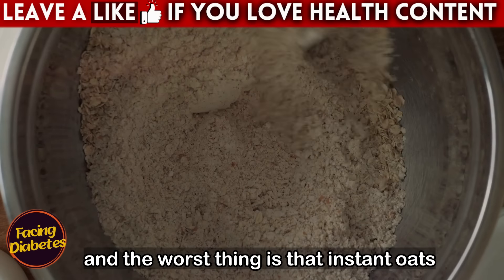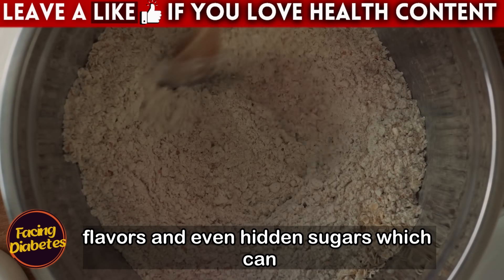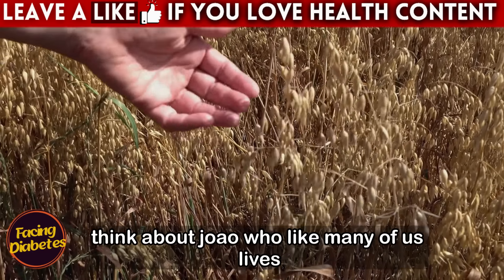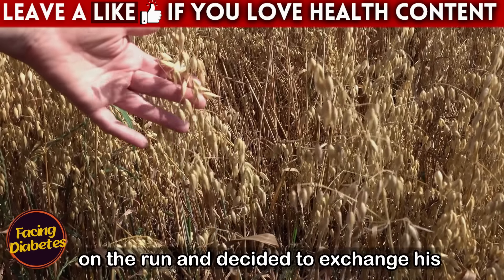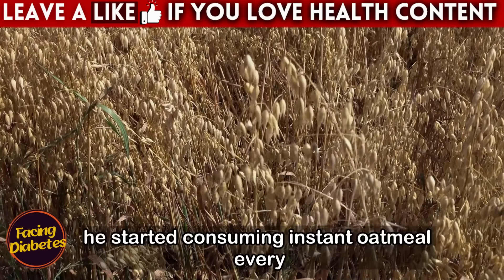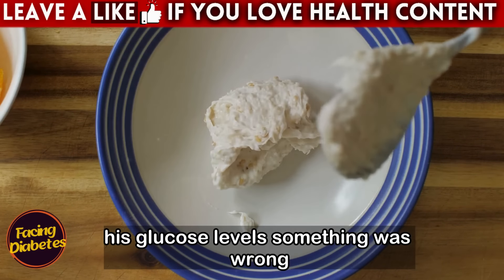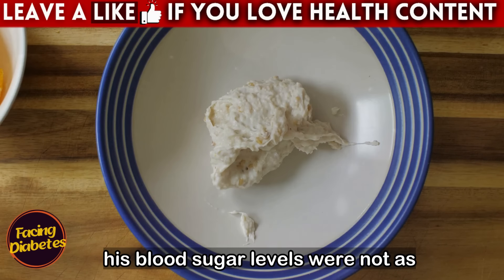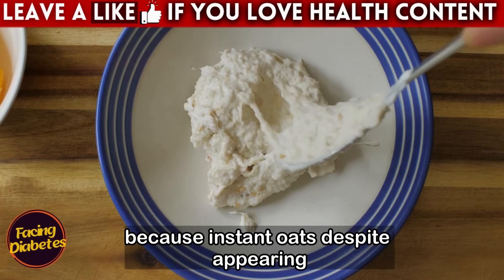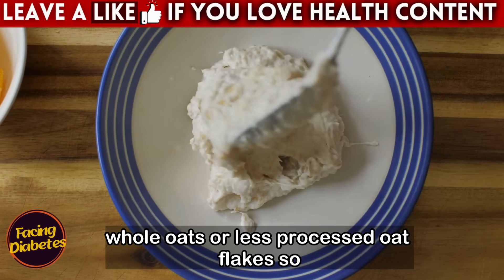The worst thing is that instant oats often come with additives, artificial flavors, and even hidden sugars, which can make the situation even worse. Consider João, who lives on the run and decided to exchange his heavy breakfast for an apparently lighter, healthier option. He started consuming instant oatmeal every day, but soon realized when measuring his glucose levels that something was wrong — his blood sugar levels were not as controlled as he had hoped. This happened because instant oats, despite appearing healthy, do not offer the same benefits as whole oats or less processed oat flakes.